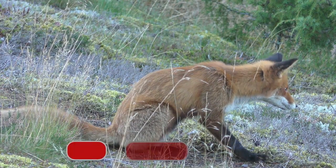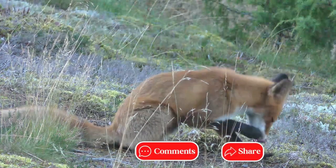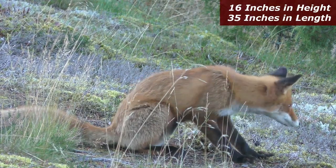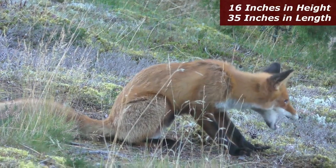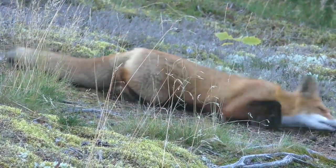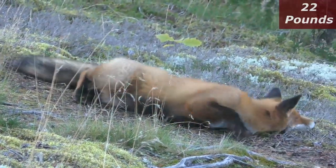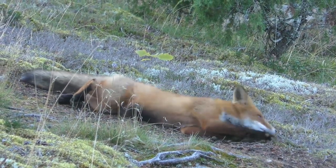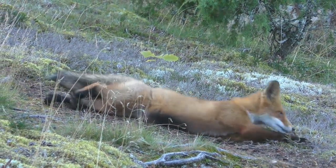The red fox is the largest of the true foxes. Adult males can reach up to 16 inches in height and 35 inches in length, with a tail length of 20 inches. They weigh around 22 pounds. The average lifespan is around 4 years in the wild and 10 years in captivity.